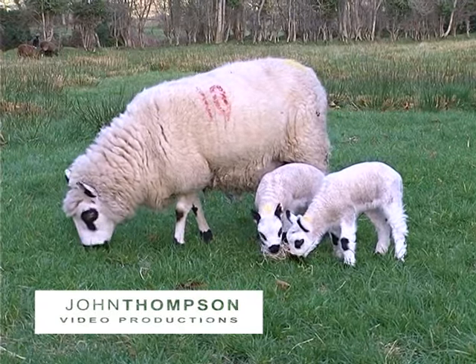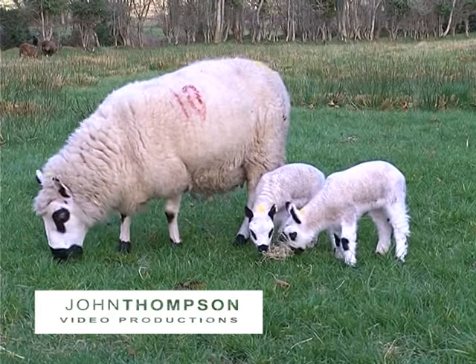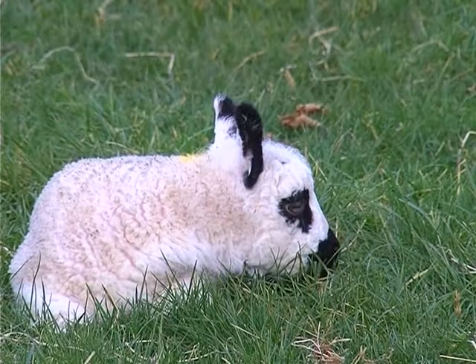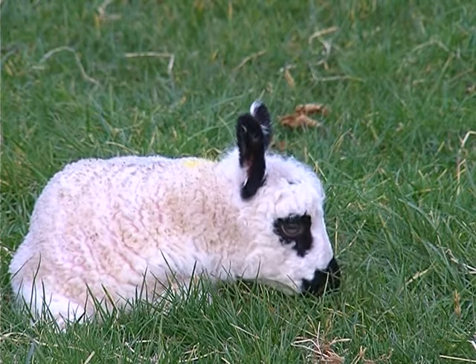This is a Kerry Hill ewe with her two lambs. These lambs were born around the middle of March. The name Kerry Hill does not mean from County Kerry in the south of Ireland — it derives its name from the small village of Kerry near Newtown in mid Wales.